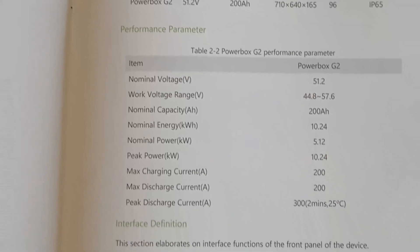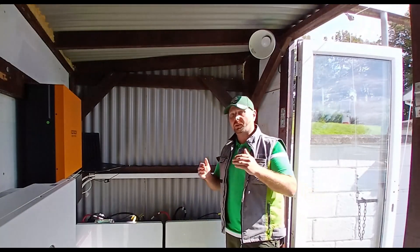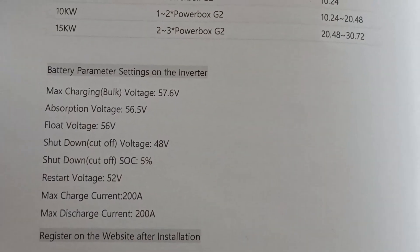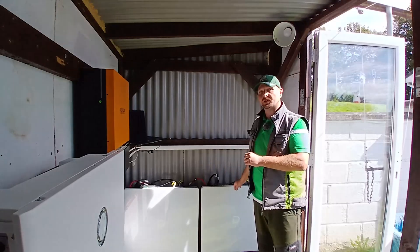The maximum charge and discharge current for these units is 200 amps, meaning they can supply a lot of power to your loads and take a lot of power back in to recharge. One thing that sets them well ahead of their competitors is their minimum state of charge, which on these is five percent — basically, 95% of the 10.24 kilowatts is totally usable until the system shuts down for protection.